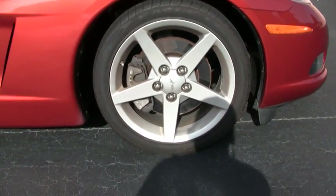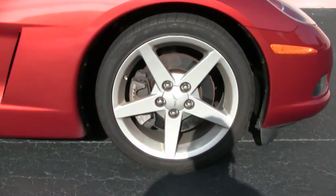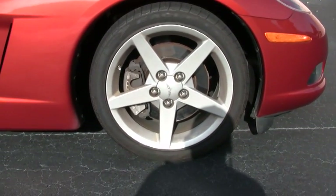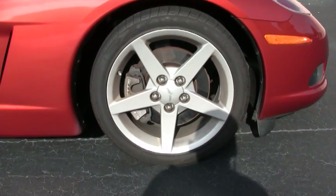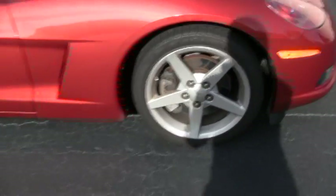I'd say average condition on the wheels. It has a correct set of Goodyear Eagle F1 EMT run-flat tires on it with about 50% of the tread life remaining. These are the correct tires for this car.